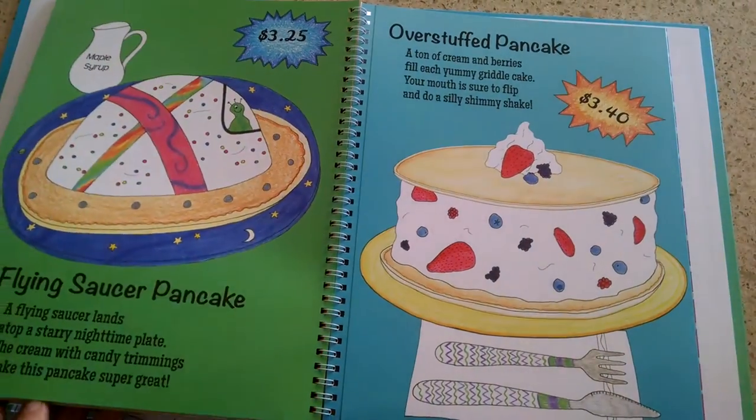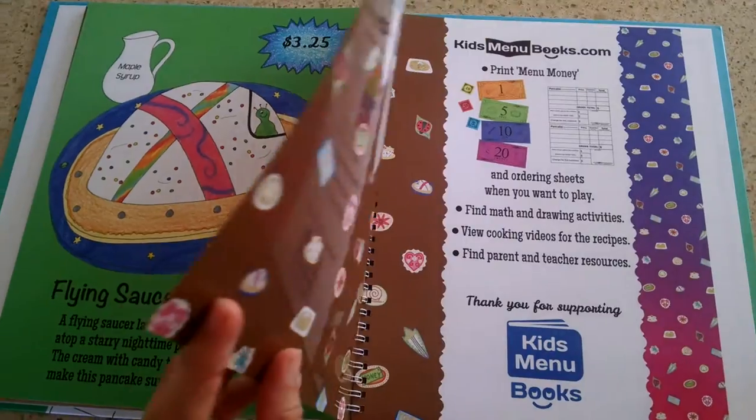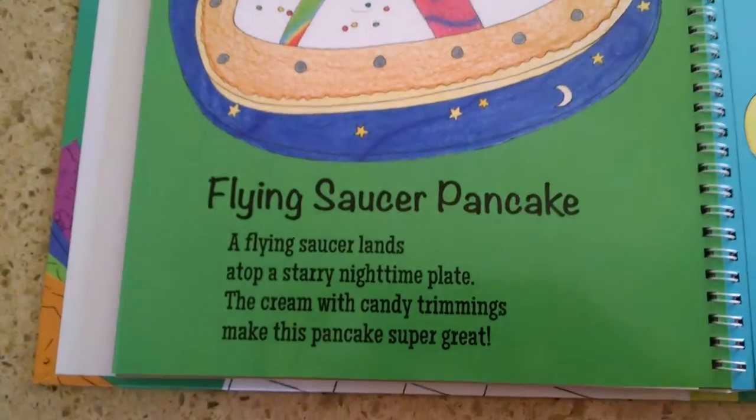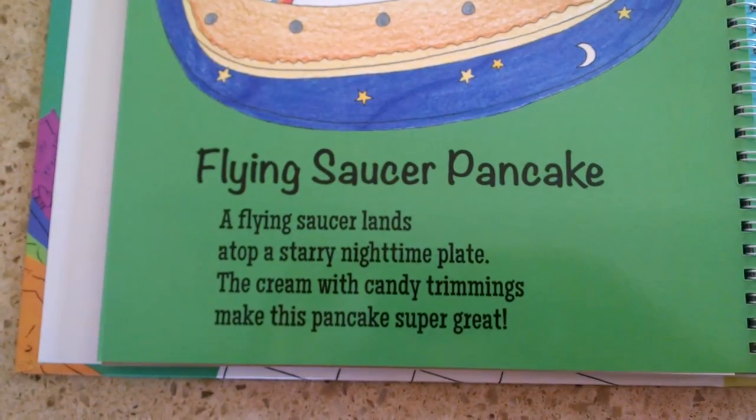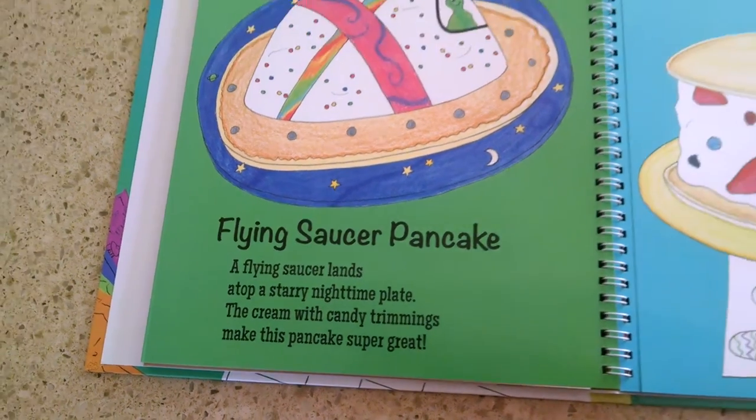There are 12 really fun pancakes for your kids to enjoy, along with a fun rhyme. For example, the Flying Saucer Pancake: "A flying saucer lands atop a starry nighttime plate. The cream with candy trimmings makes this pancake super great."